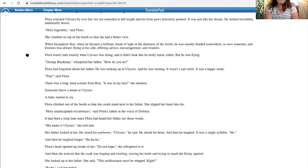'Pop,' said Flora. There was a long, loud scream from Rita: 'It was in my head!' she shouted. Someone threw a donut at Ulysses. Flora climbed out of the booth so that she could stand next to her father. She slipped her hand into his. 'Holy unanticipated occurrences,' said Flora's father in the voice of Dolores. It had been a long time since Flora had heard her father say those words. 'His name is Ulysses,' she told him. Her father looked at her. He raised his eyebrows. 'Ulysses,' he said. He shook his head, and then he laughed. It was a single syllable — 'Ha!'